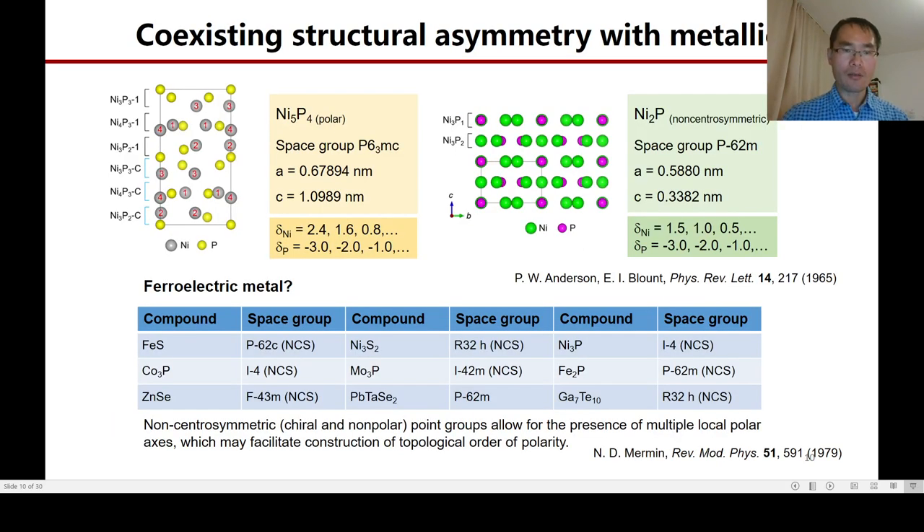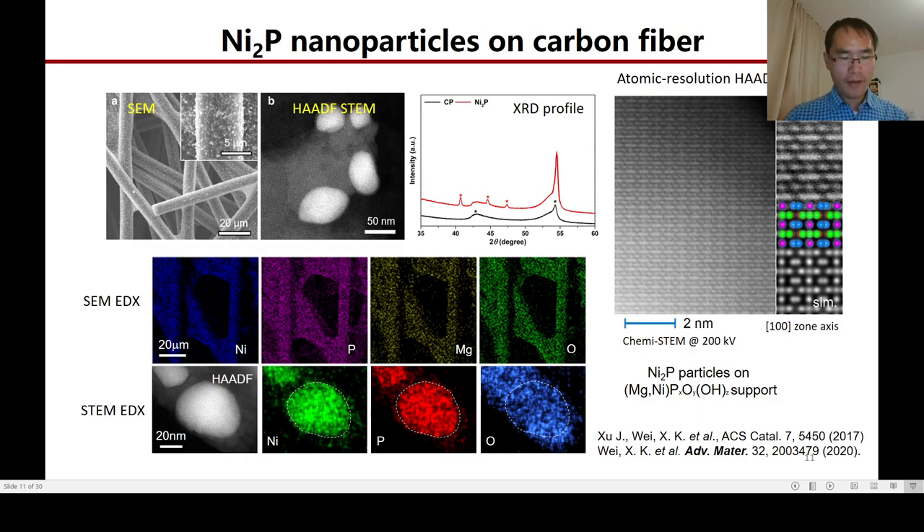The valence state of nickel and phosphorus in the bulk form aroused our curiosity because of their seemingly ambiguous solution according to the electroneutrality law. Apart from this, the coexistence of metallicity with structural asymmetry also aroused our curiosity, since in ferroelectric insulators these two physical quantities conflict with each other. So here, to find out more details, we focus our attention on the Ni2P1 phase.